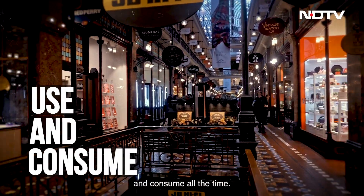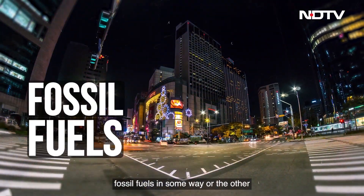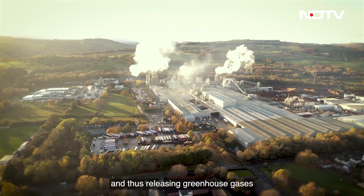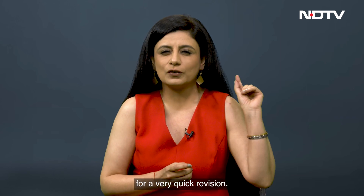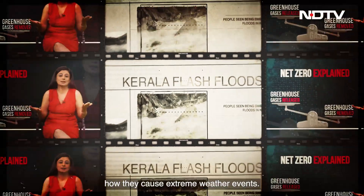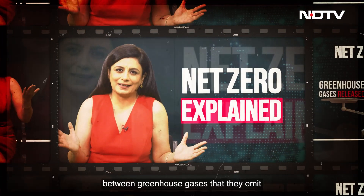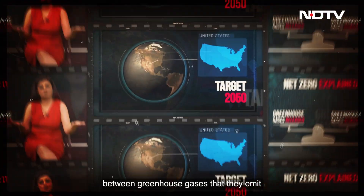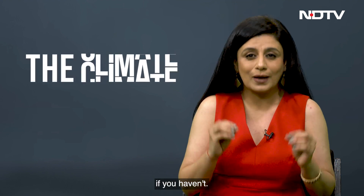Facts first. We live in a world where we use and consume all the time. Nearly everything we use involves fossil fuels in some way or the other, thus releasing greenhouse gases into the atmosphere. We've spoken about how these gases are responsible for climate change and how they cause extreme weather events. We've also spoken about how countries are trying to balance the scale between greenhouse gases they emit and how much they remove — that's net zero. You can watch all those videos if you haven't.